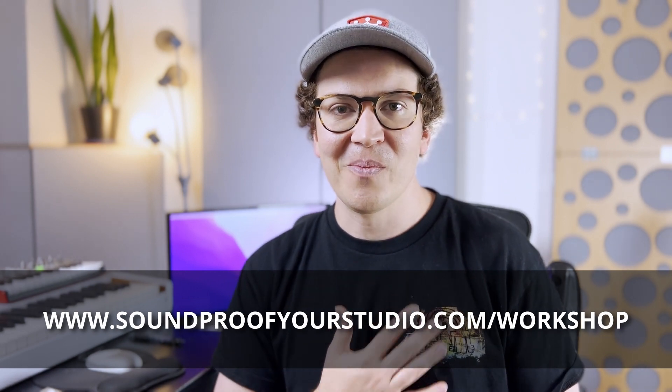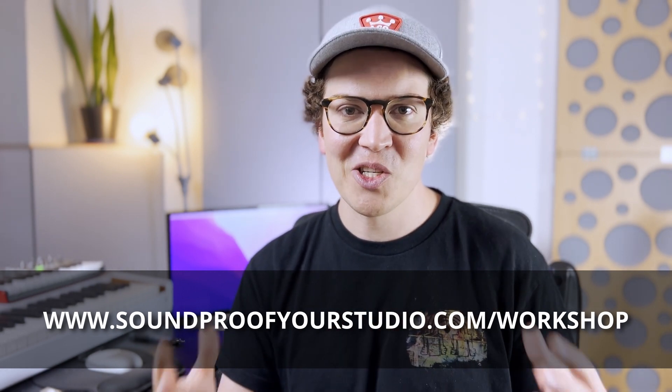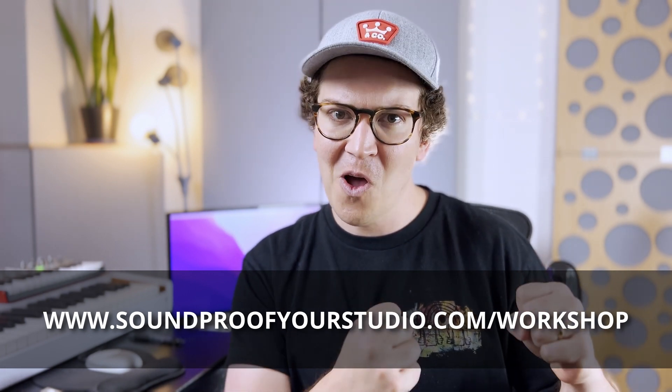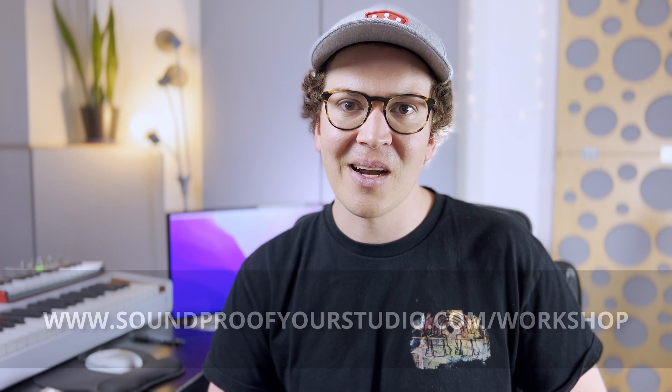I want to thank you all so much from the bottom of my heart for watching. This channel has been my little baby the last few years and it's been a lot of fun seeing it grow slowly but strongly, with a good community out there. I appreciate all of you watching, commenting, and asking questions — we're all learning and building better studios because of it. I'll see you all next week, thanks again.